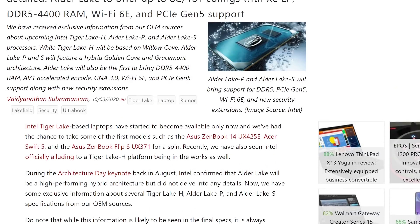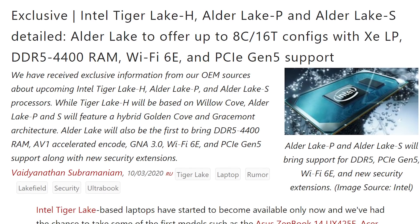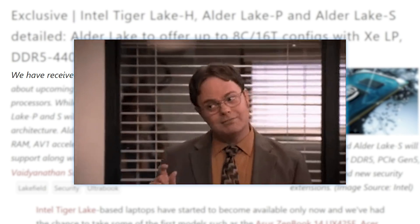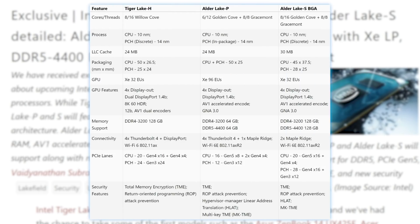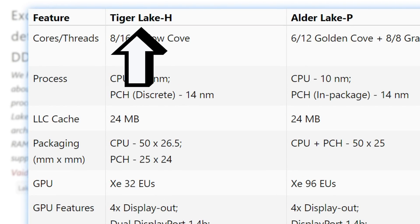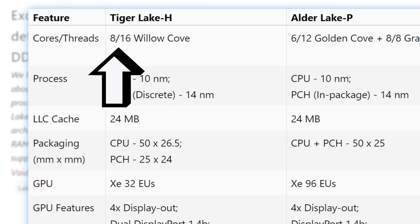It's news time, and first up today we have a huge new story that comes from Notebook Check on a ton of Intel's upcoming CPUs. According to them, the information comes from their OEM sources, which is certainly a trustworthy source, but as things can change and they're still unnamed, take it with a bit of skepticism. Starting things off, we have Intel's Tiger Lake H series of processors, which as we've essentially verified already, comes with 8 CPU cores.